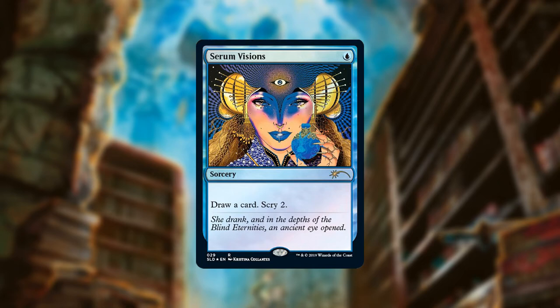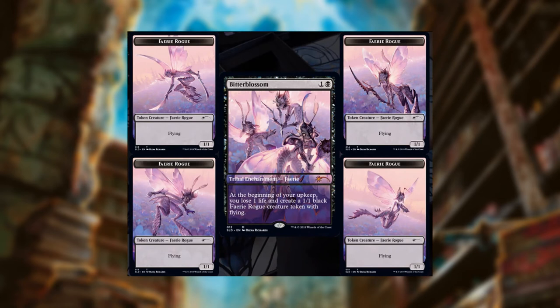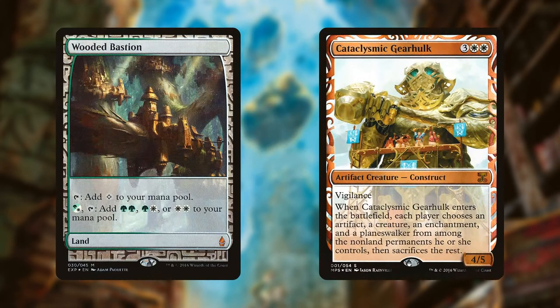You could complain that the price is too high — the Bitterblossom one is $30 for Bitterblossom and four tokens. It does seem pretty high, though technically it's cheap compared to the secondary market price. They could sell it for $15 or $20, but obviously they're trying to maximize revenue. I've also seen people complain that fancy stuff like this used to come in boosters and now they're selling it individually. They've been doing that since Guilds of Ravnica with the Mythic Edition, so it's not new.